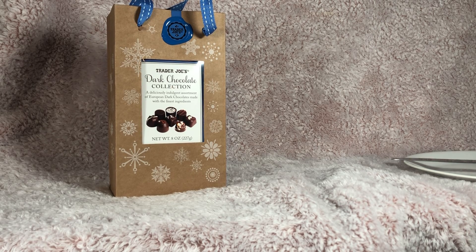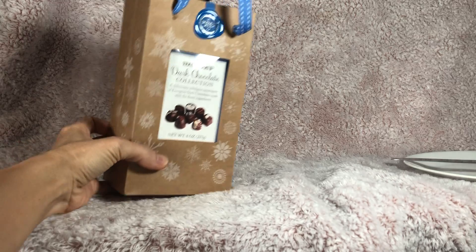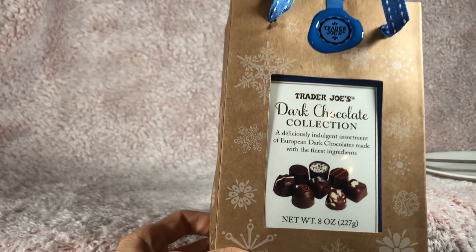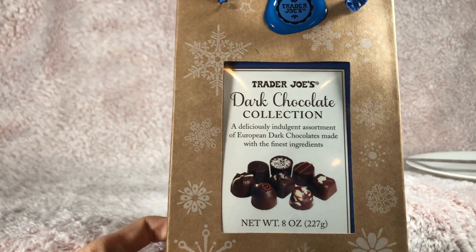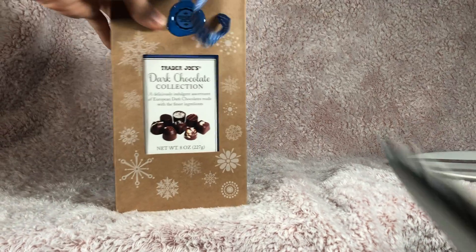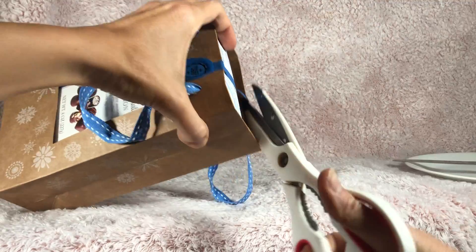Hi friends! Since holidays are coming up, today for the bonus feature I am going to show you some treats. Specifically, these are the Trader Joe's Dark Chocolate Collection — an indulgent assortment of European dark chocolates. Let's see what flavors we've got inside and what I think of them.